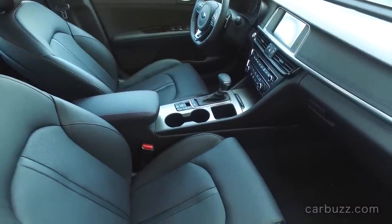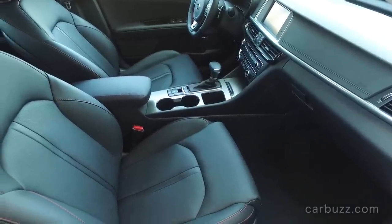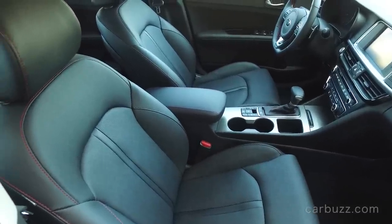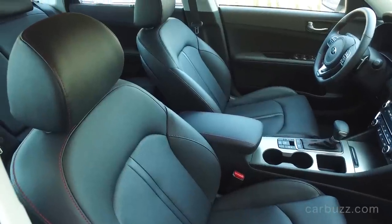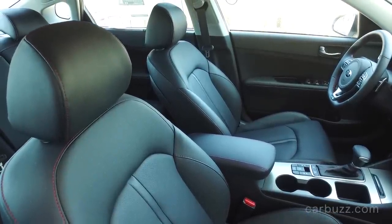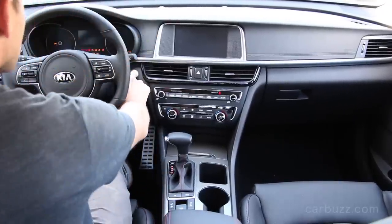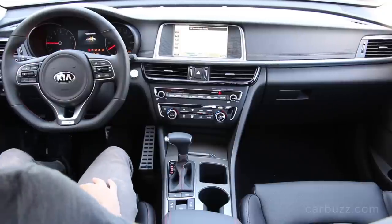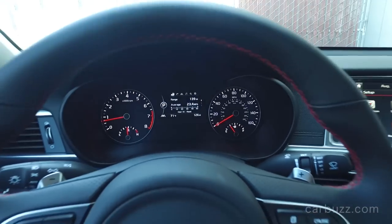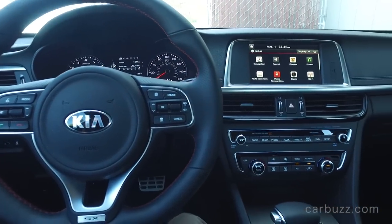Look at this dashboard. Some have said it's kind of simple, plain, or boring. Others have said it's really elegant and luxury-like. I'm going to go with the latter — I think it's elegant and luxury-like. I am seeing a lot of Audi influence here, and that's no coincidence. That is a nice looking dash. It's not offensive in any way. It does the job and it gives a nice premium feel. The build quality and materials are really solid.